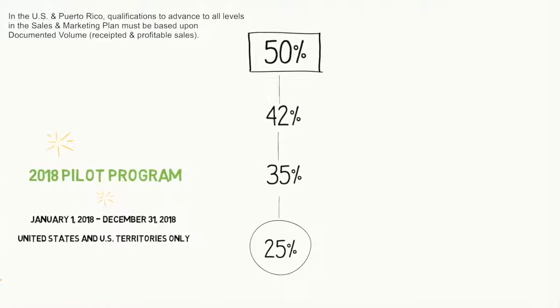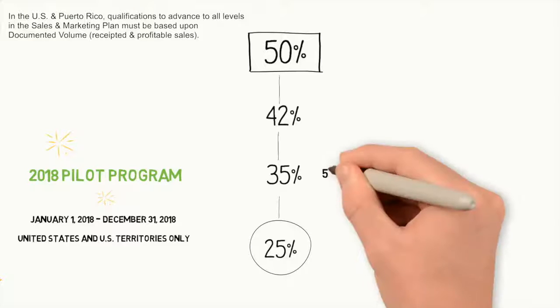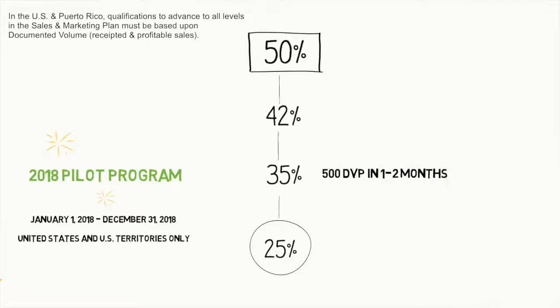Here's how it works — it's so exciting. First of all, you start out at a 25% discount, as we always have. Then, when you and your team achieve 500 documented volume points in one to two months, you're a senior consultant at 35% profit.